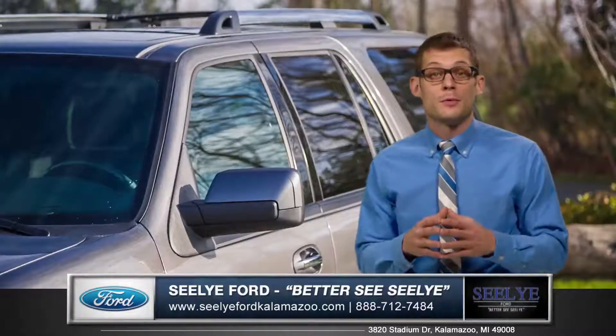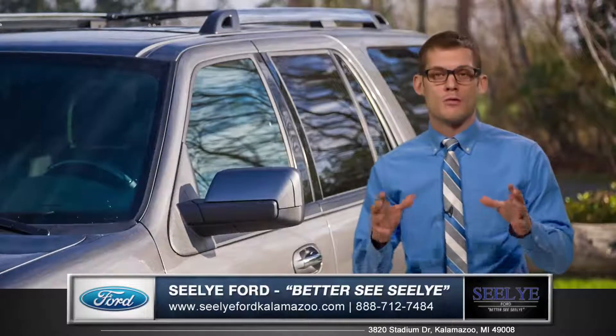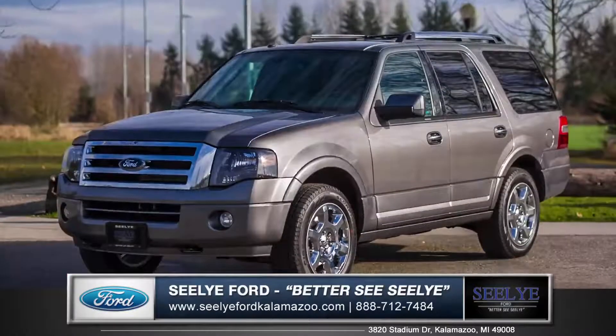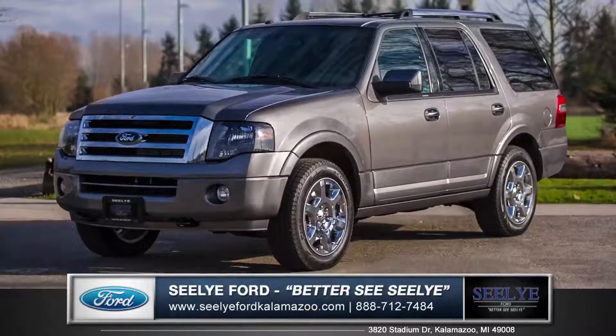With a flexible and multi-purpose interior and a powerful engine, the Expedition is the right choice. So come down and see us and check out the 2014 Ford Expedition.